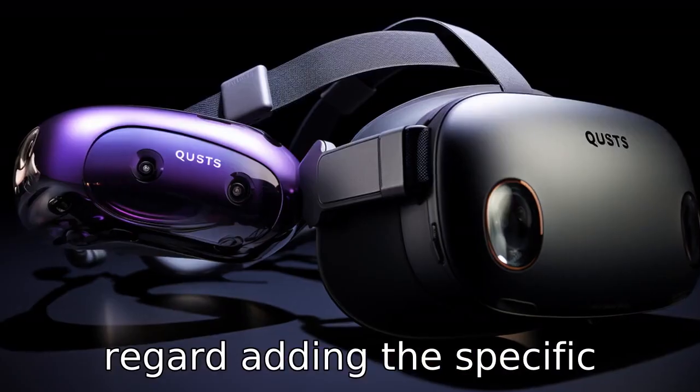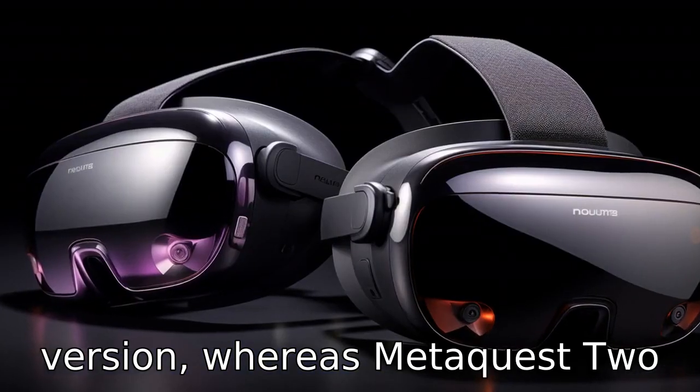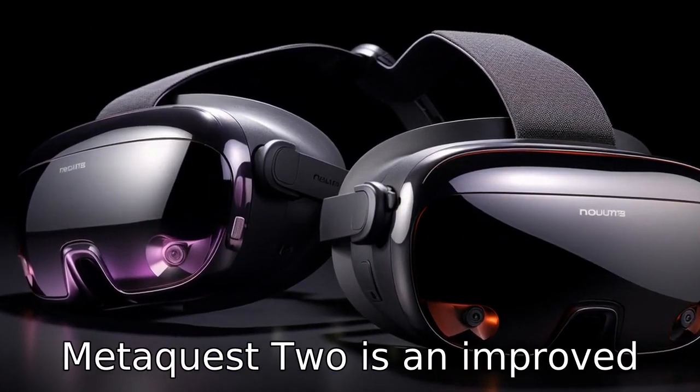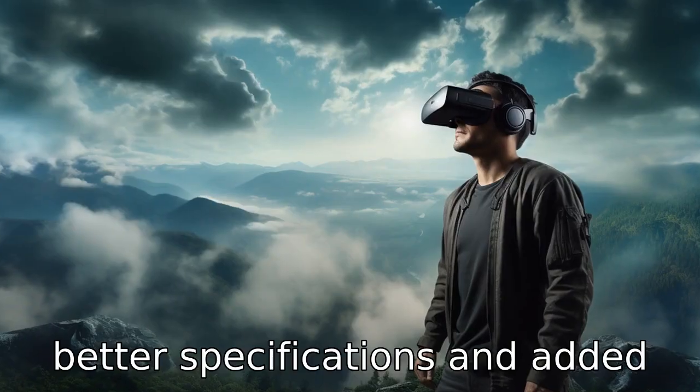Difference 2: Regarding the specific model, Oculus Quest is an older version, whereas MetaQuest 2 is the latest version. MetaQuest 2 is an improved version of Oculus Quest with better specifications and added features.